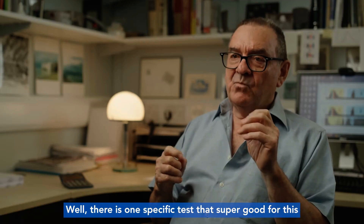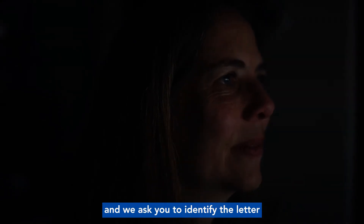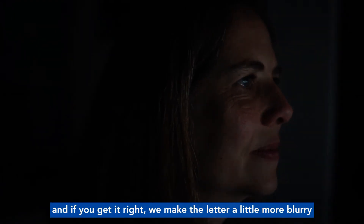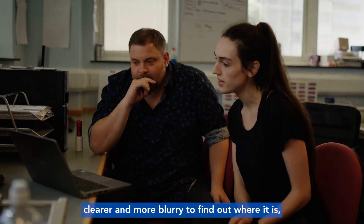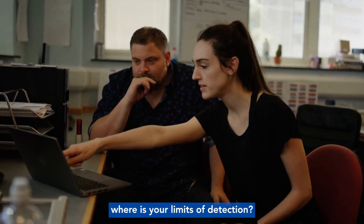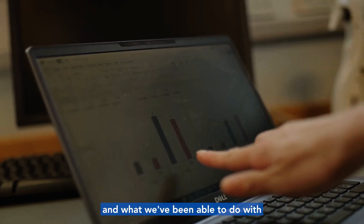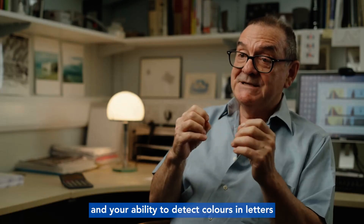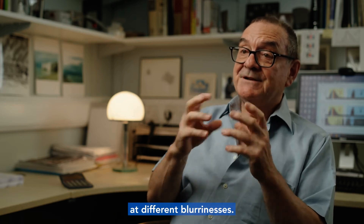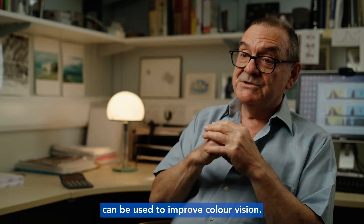How do we test it? There is one specific test that's super good for this. We present to you on a television screen a letter and we ask you to identify it. If you get it right we make the letter a little more blurry, and if you get it wrong we make it a little bit clearer. We find your limits of detection, and we do that in two forms — with red letters and with blue letters. We've been able to clearly demonstrate that we can improve color vision and the ability to detect colors in letters at different blurrinesses. That's been the technique we've used to demonstrate that light of certain wavelengths can improve color vision.